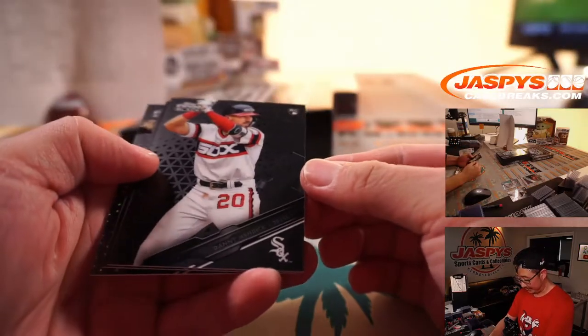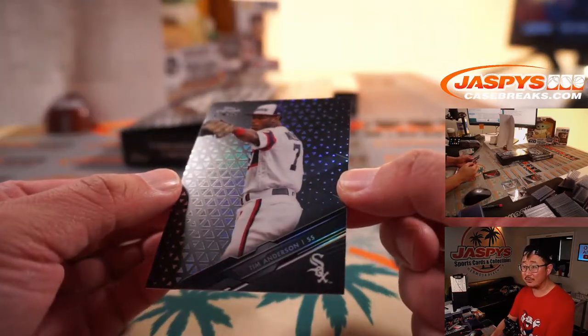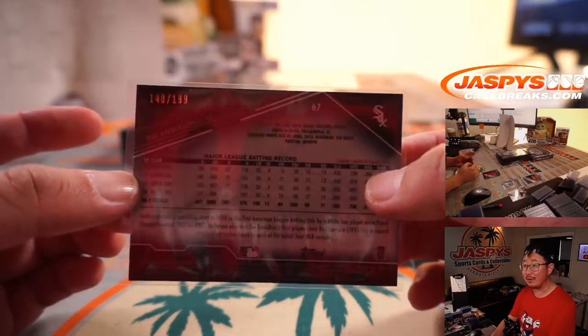We got Danny Mendick, Anthony Rendon, and Tim Anderson. That'll be for the White Sox — that'll be for Simon. 140 out of 199.